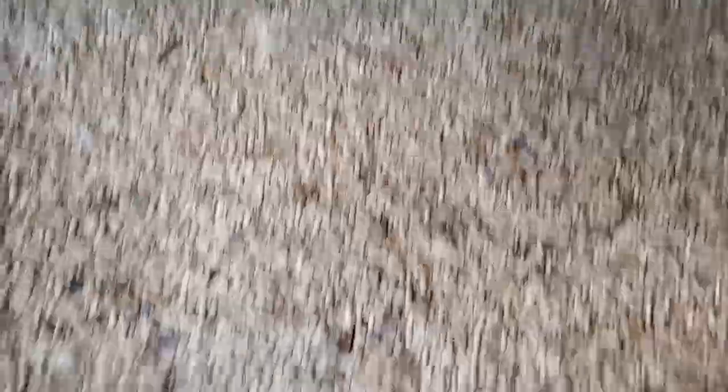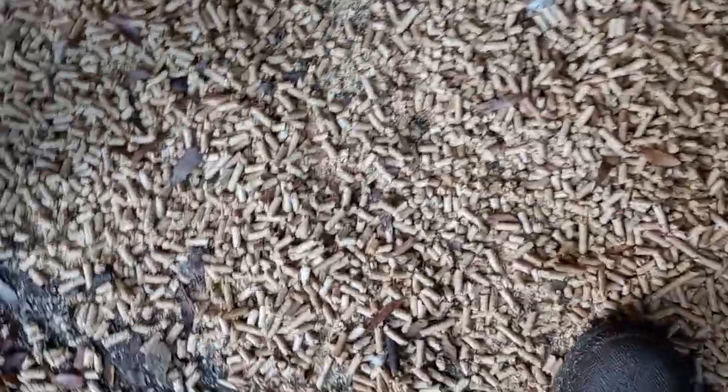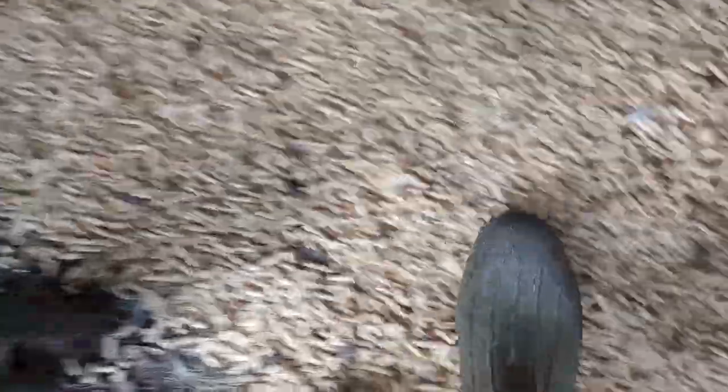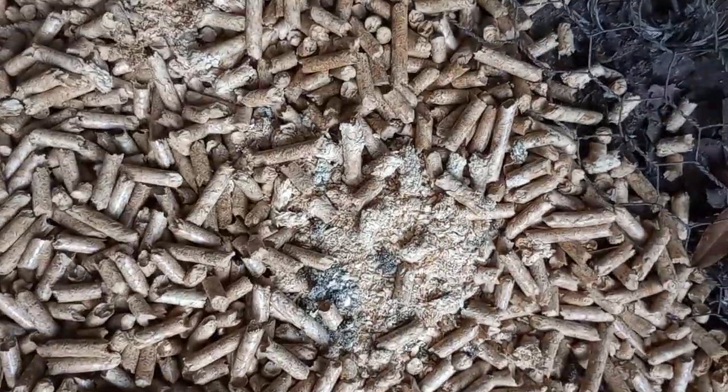Look at that — this is the whole chicken run, and when I tell you this was soaking wet. You can hear the crunch because the pellets are still dry. Once it soaks up the water, it just gets kind of fine like that.